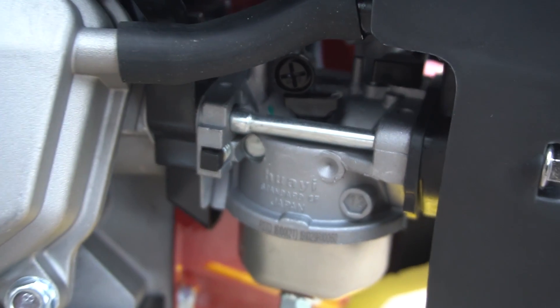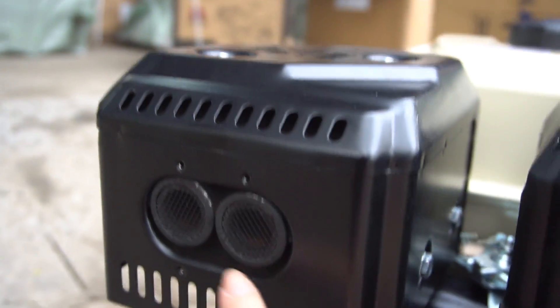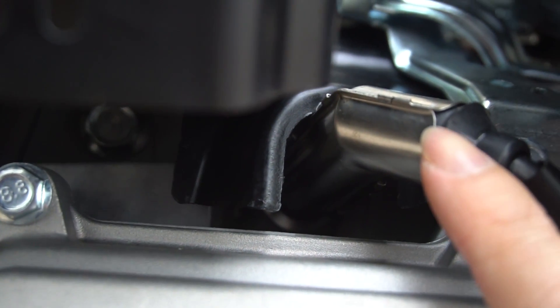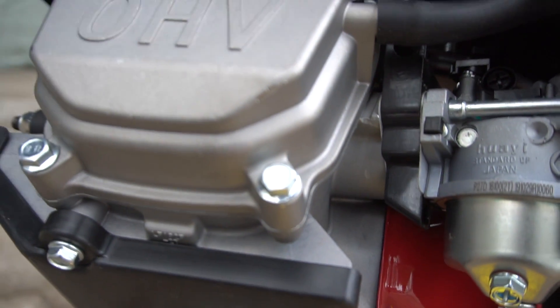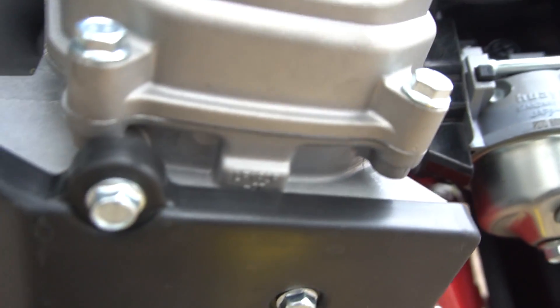The exhaust port on this engine has two holes, which helps the machine run well. Looking closely, it is very refined. As someone in this profession, looking at this machine's design from the first part gives a very positive impression.